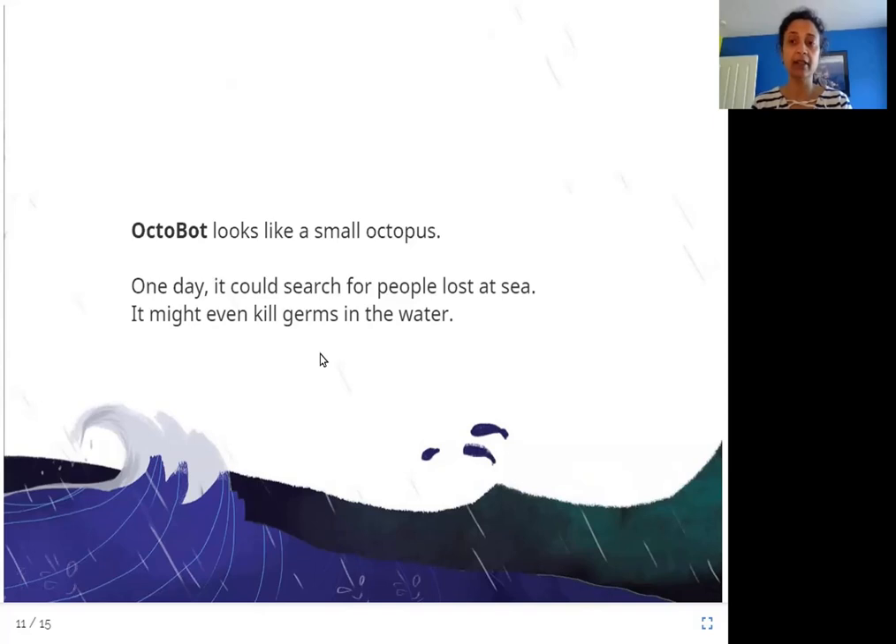An octopus is a type of sea creature that has eight arms. An Octobot could possibly search for people that are lost in the water. We don't know yet exactly what it is going to be used for, but because it looks like an octopus, other sea creatures around it will not be afraid of it.